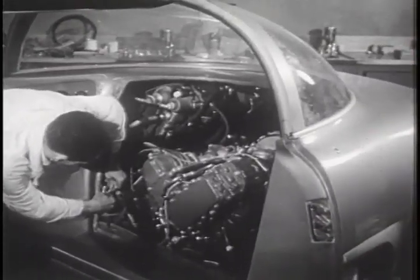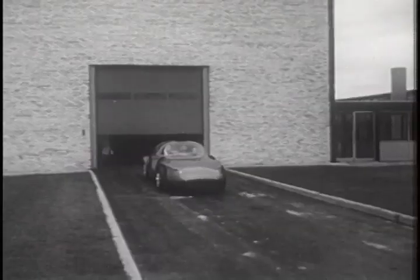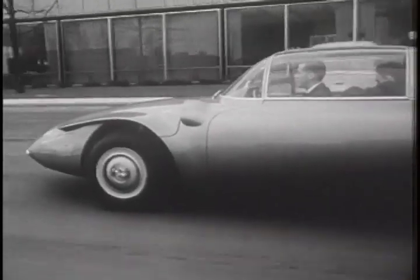Although the free piston engine has been known for more than 30 years, GM now puts it to work in an automobile. Engineers are also looking into its possibilities for trucks and buses. Only experimental now — just imagine filling her up with whale oil or peanut oil.